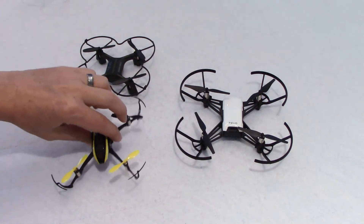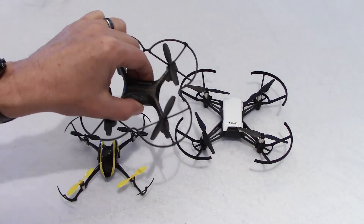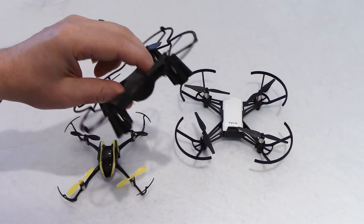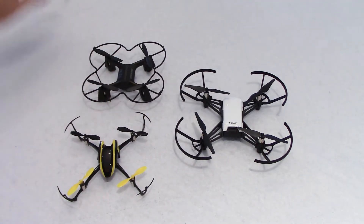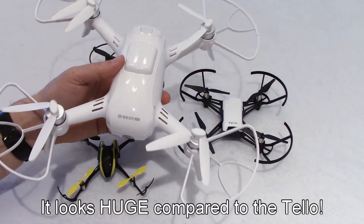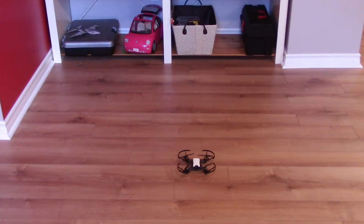Before I fly the drone, I want to compare sizes. This is the well-known Blade Nano QX, the Sharper Image DX-2 at $50 from a year ago — which was in my opinion the best $50 drone — and the Yuneec Breeze 4K. You can see the major size difference with the Tello.